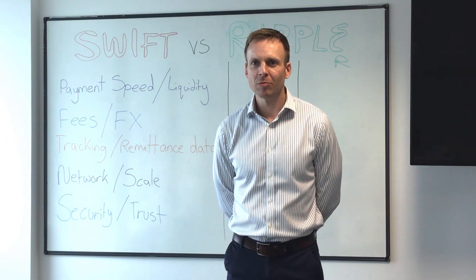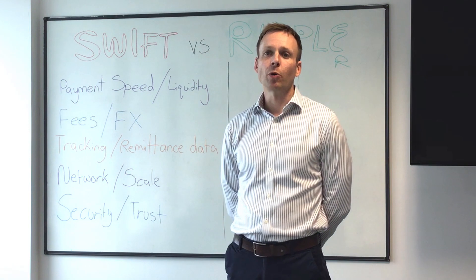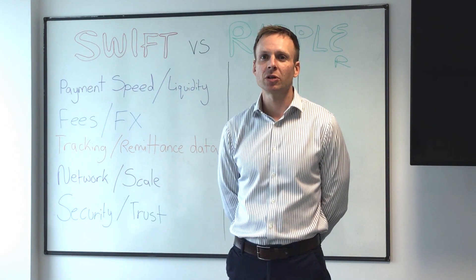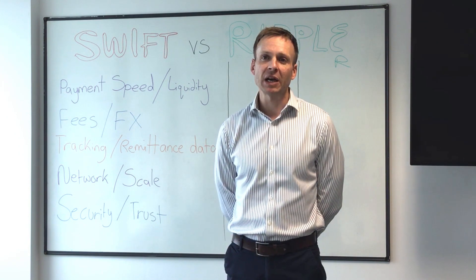Hi, I'm James from AccessBay, welcome to the latest edition of GPI Friday. This afternoon we're going to look at a comparison of Swift GPI initiative versus its competitor Ripple, who also operates in the cross-border space.